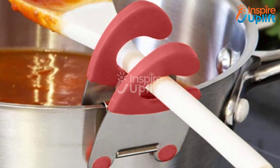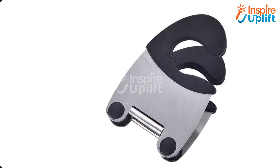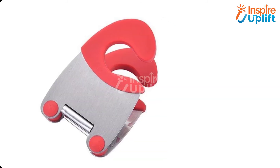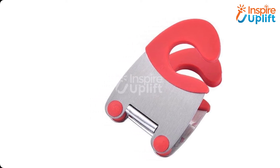At number 5 we have the spatula holder pot clip. While cooking you may need a rescue — the reason being your cooking spoon that has food residue on it. Don't let the food remnants spill over the countertop and make it dirty. Simply clip this amazing holder to your pot and keep your spoon in it.